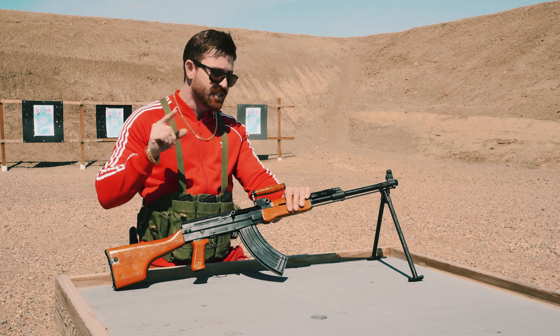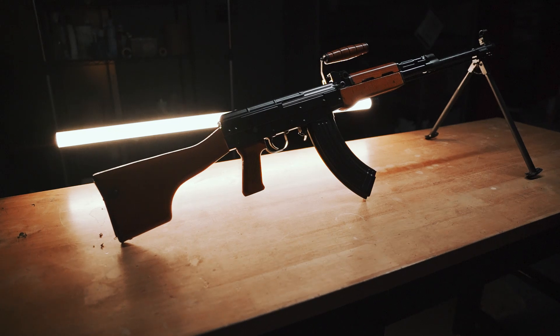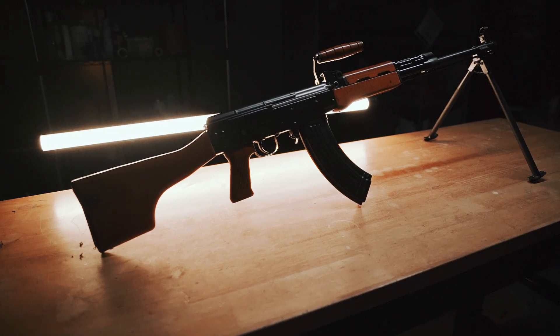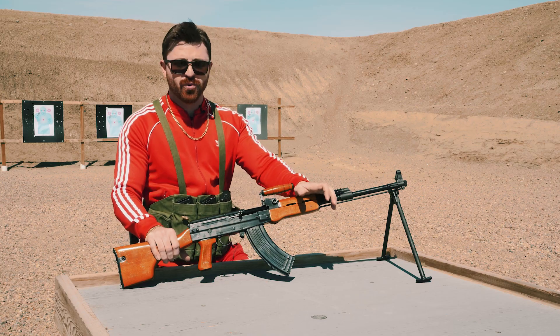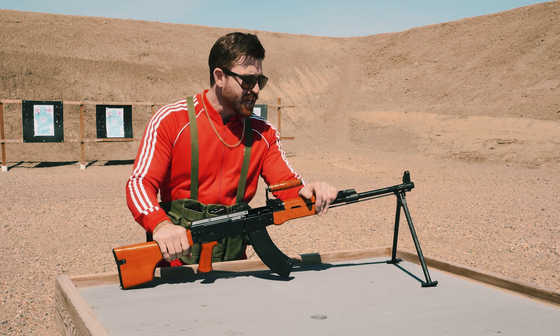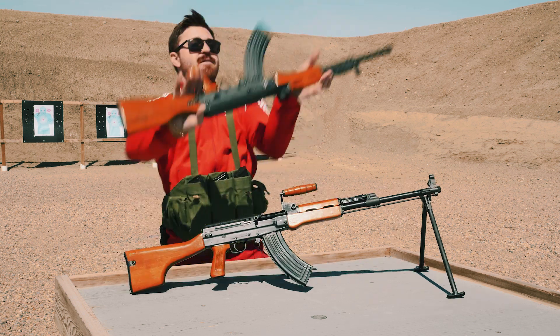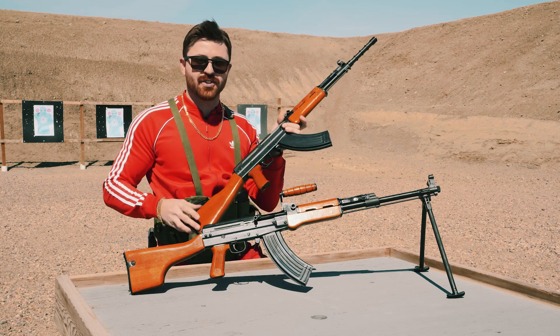The Type 81 has since been replaced, but it still sees service in the Reserve Army and Armed Police Forces. The Type 81 is a gas-operated, mag-fed, semi-automatic rifle. Allegedly, it was designed to have a longer service life, higher accuracy, and improved durability. Today's focus is on the Type 81 LMG, which was essentially an infantry support version of the original Type 81. I will cover the difference between these two rifles in the cool features section.